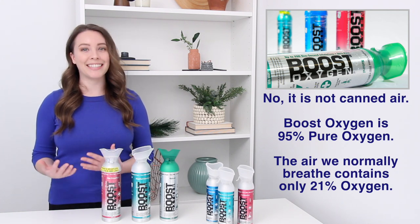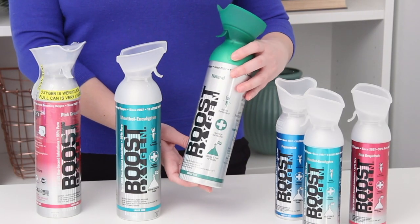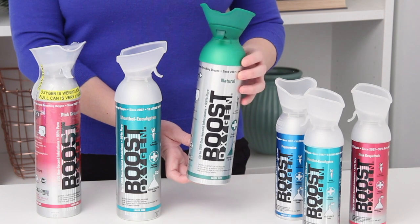The majority is useless — 78% nitrogen. Every Boost Oxygen canister contains nearly five times the amount of pure oxygen you breathe in the air.